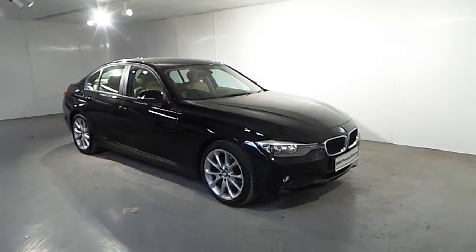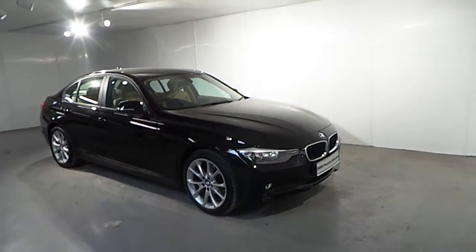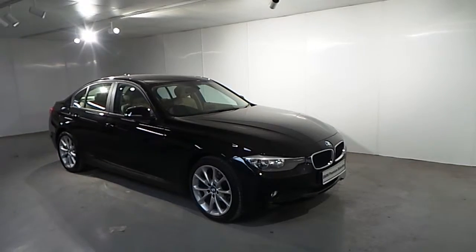Hello and welcome to Frank Keen BMW in Blackrock. As part of our premium selection, we have this BMW 3 Series 2013 316d SE automatic.